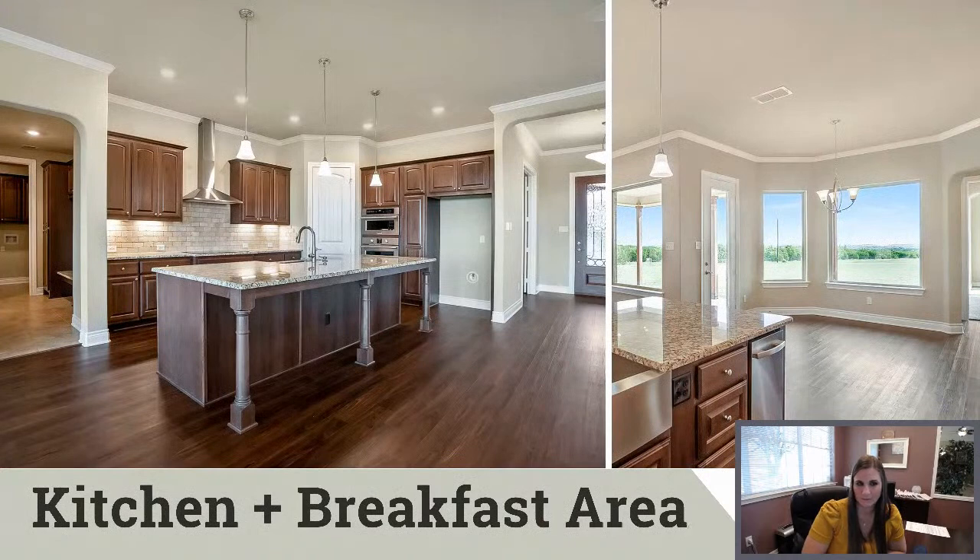There's the kitchen—it's pretty standard as far as layout. They did do some upgraded appliances with that vent hood, and then they upgraded the backsplash. It's a travertine backsplash. There's the trash compactor, and you can see the farmhouse sink in the corner. The views out the breakfast room are just amazing.